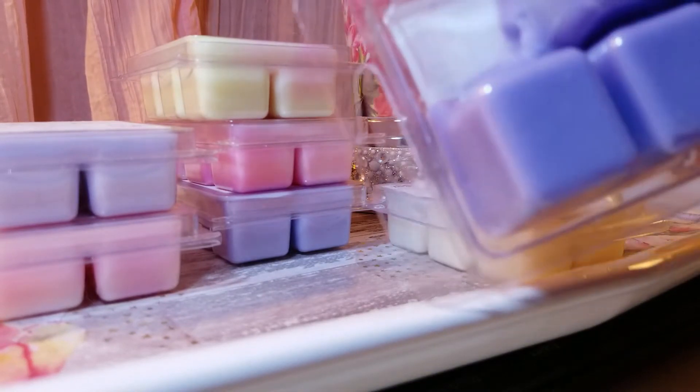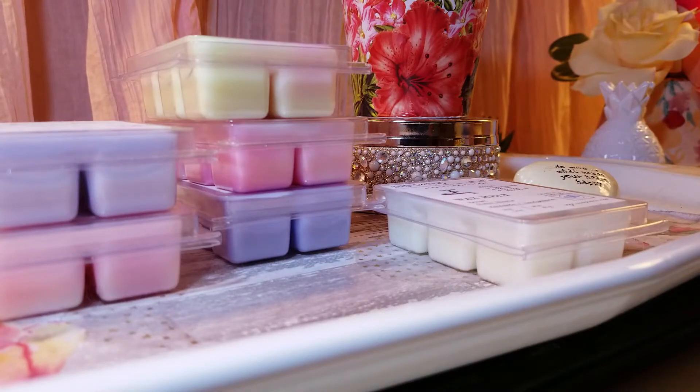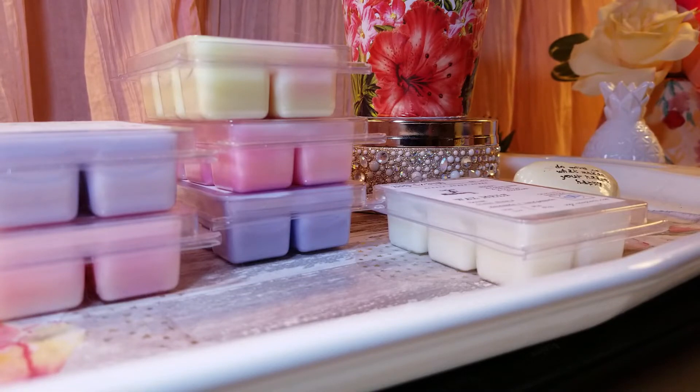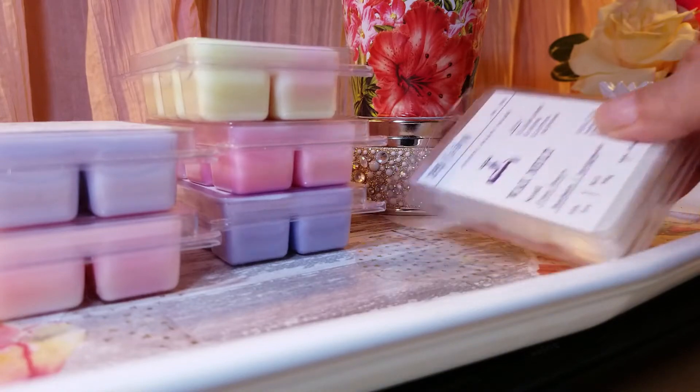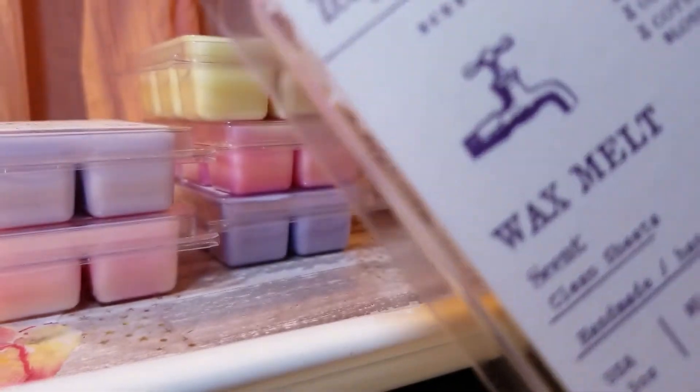I melted Lavender Soda on my 25-watt Scentsy warmer and got a decent throw — about a 7 out of 10. I think once it cures more I'll get a stronger throw, but 7 out of 10 is still pretty good. The scent is absolutely wonderful. Lavender Soda is definitely a repurchase.